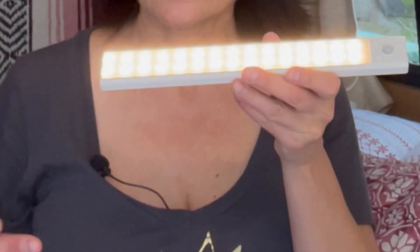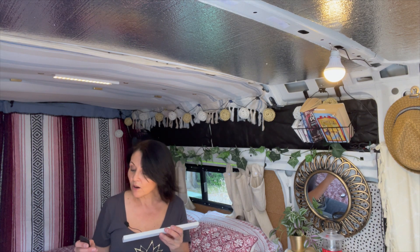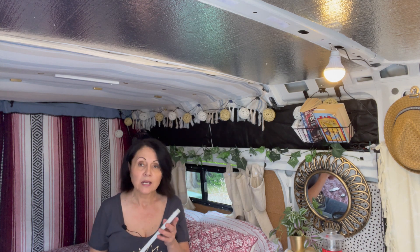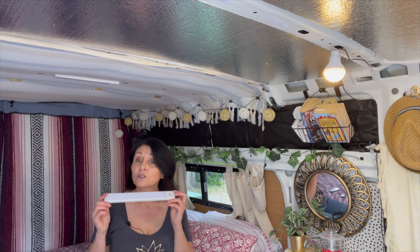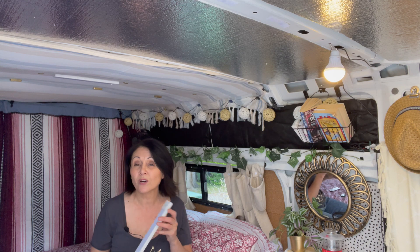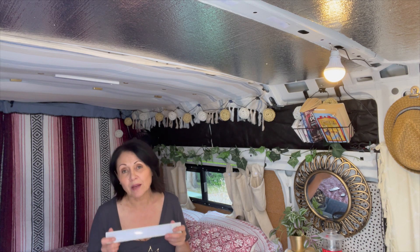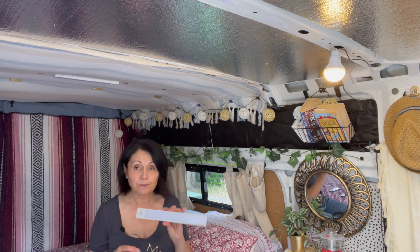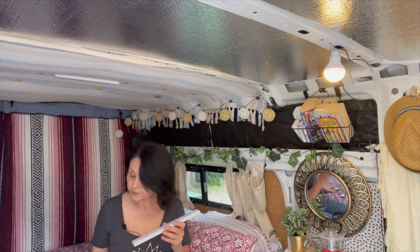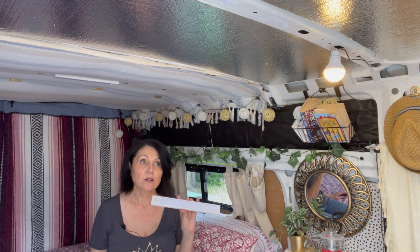There's a little switch that changes them from motion sensor to remote control. You can make them either a cool light or a warm light and adjust the brightness. These recharge really quickly and last a long time — I got two two-packs so I have four of them. I can recharge them in the house before I go somewhere, or with my battery bank. The two-pack is $29.99, so $30 for a two-pack with the remote — I think that's a good deal.